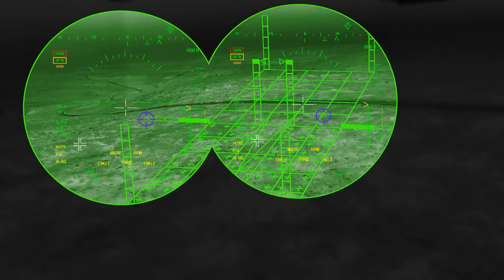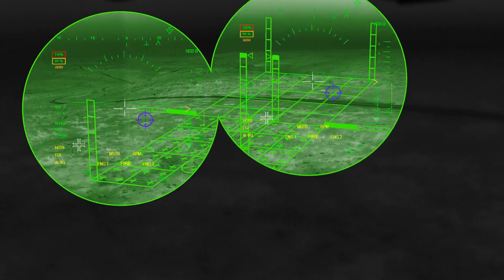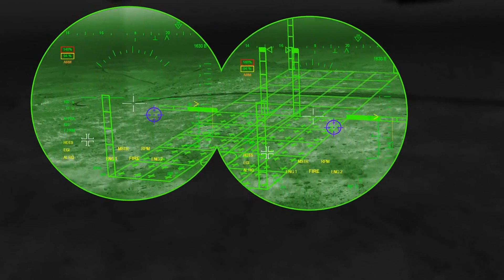Bright Night's unique 3D conformal symbology enables landing in zero visibility by anchoring the symbols to the ground.